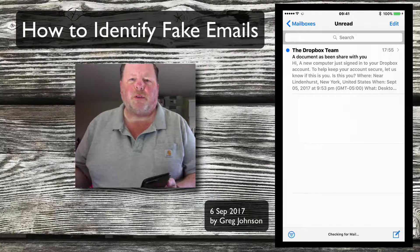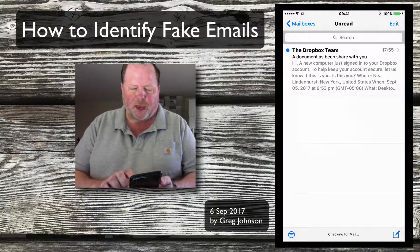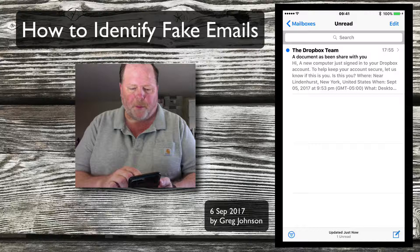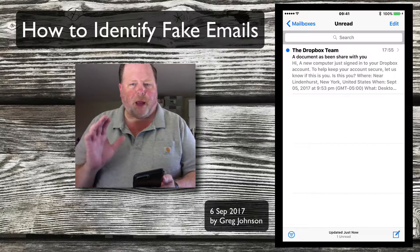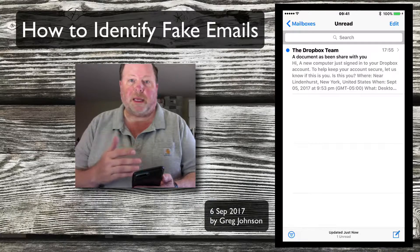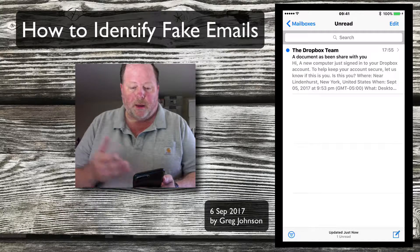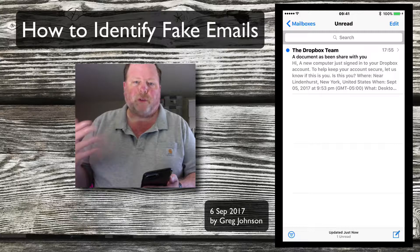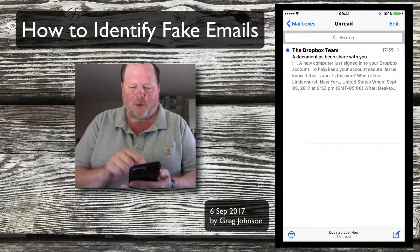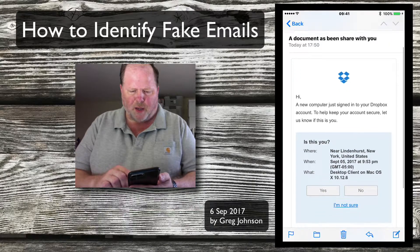What I'm going to show you here is a message that came in from the Dropbox team. In the preview it says a new computer signed into your Dropbox account. Sometimes I can tell from the preview that it's malicious and just delete it, but this one sounds like it could be legitimate. In fact, I was on a laptop I don't use as often that has Dropbox on it, so I thought this sounds legitimate and I tapped on it. But then it says a document's been shared with you.